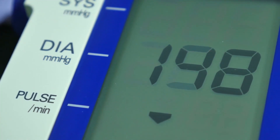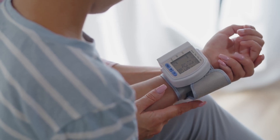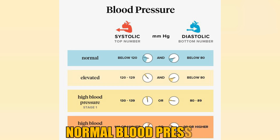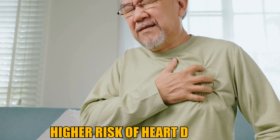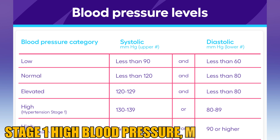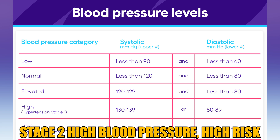Getting accurate readings is crucial, but it's also important to know how to interpret the results. Here are some guidelines on what your systolic and diastolic blood pressure numbers mean. Number one: 120/80 mmHg or lower – normal blood pressure. Number two: 120–129/80 mmHg – elevated blood pressure, higher risk of heart disease. Number three: 130–139/80–89 mmHg – Stage 1 high blood pressure, moderate risk. Number four: 140/90 mmHg or higher – Stage 2 high blood pressure, high risk.